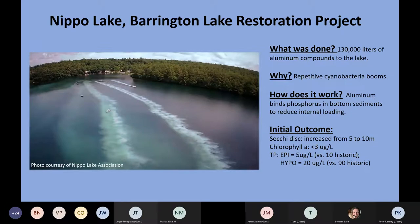What's unique about aluminum is that it will continue to bind phosphorus compounds to the bottom sediments even when low dissolved oxygen is in place — that was the bonus of using aluminum compounds. We do have some very encouraging preliminary results. Secchi disc transparency increased from about 5 to 10 meters, and chlorophyll A concentrations remained below 3 micrograms per liter last year.